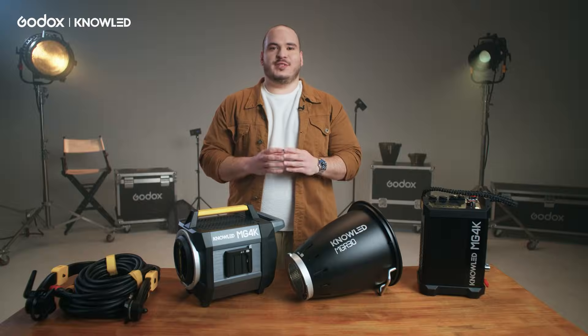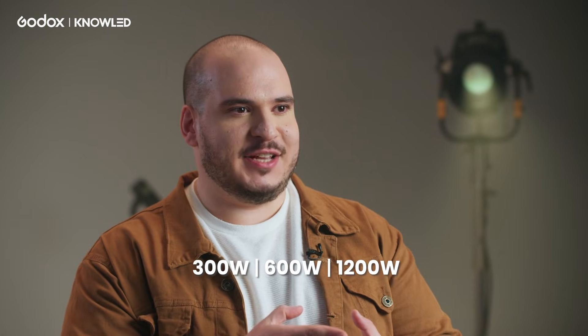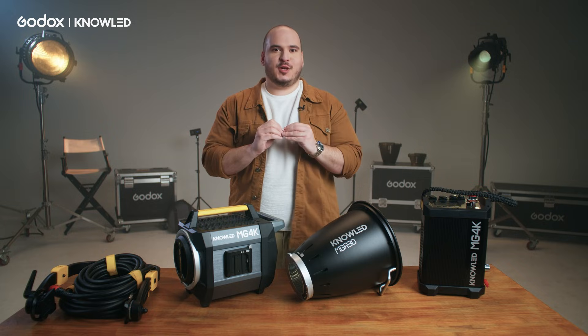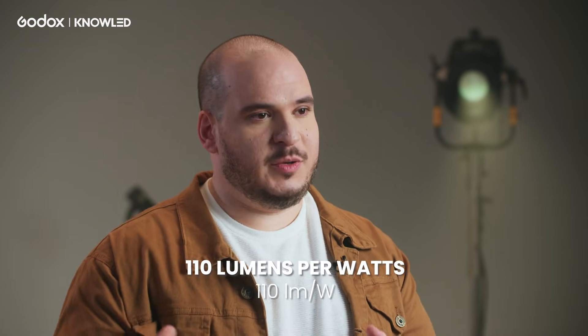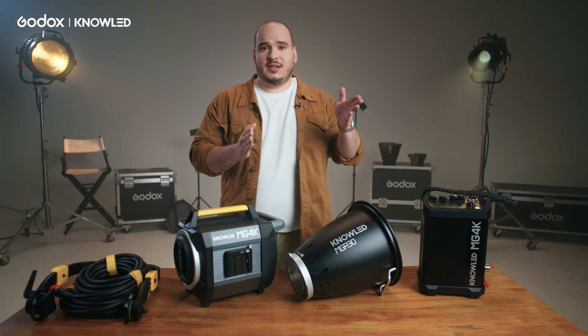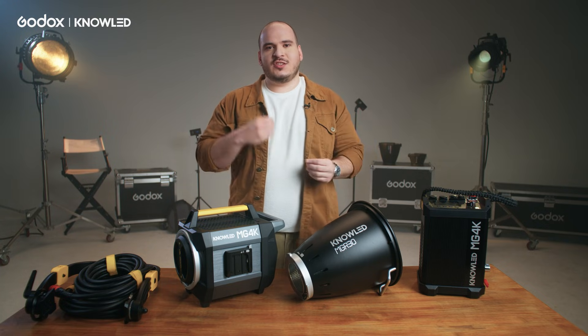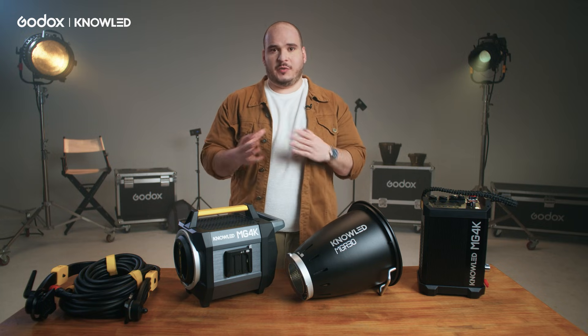You might be asking yourself: how can a light produce the brightness of a 4K HMI while only consuming 2000W of power? Godox has a special sauce and some new technology with new power efficiency. We're able to achieve very high efficiency levels with a COB that can generate 110 lumen per watt. That means for every watt consumed, the light generates 110 lumens, whereas other COBs generate 80, 70, or even 60 lumen per watt.